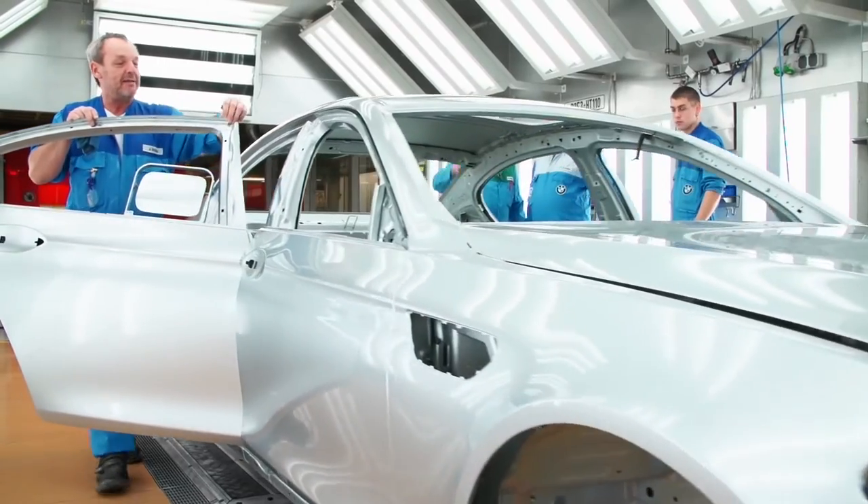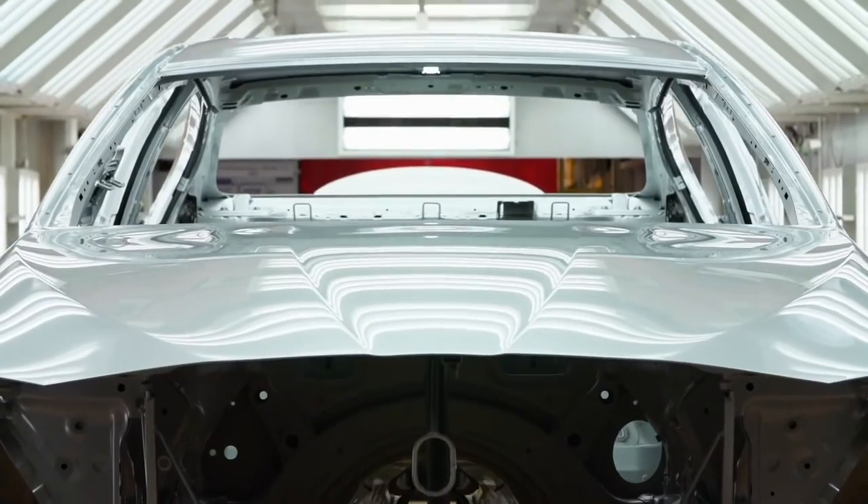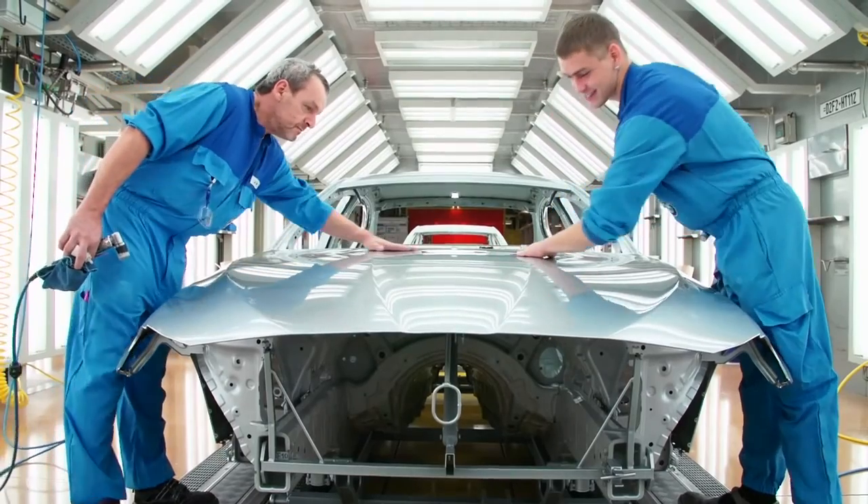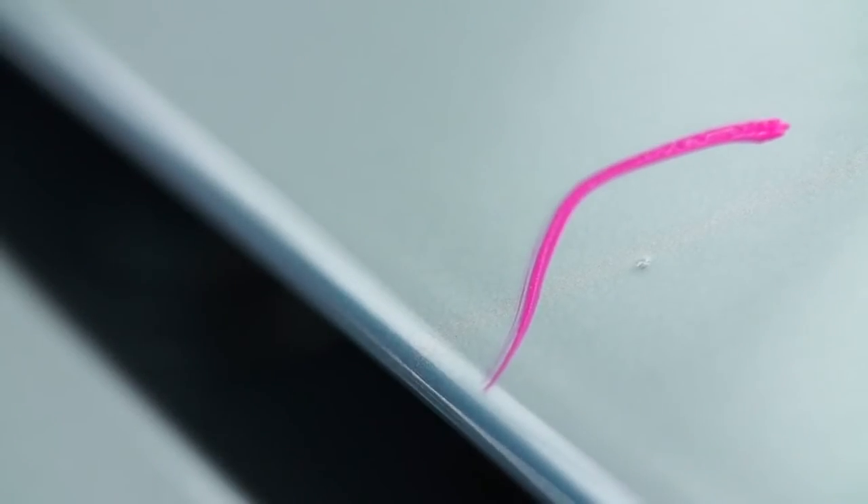After that, another finishing check is necessary. Of course the surface must be flawless before the car gets its final color. Even the smallest fault in the paint would ruin the BMW Individual Pure Metal Silver effect.